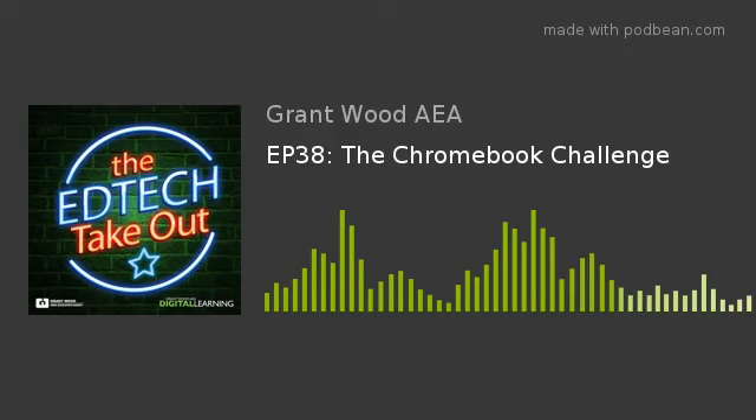Another con: the Chromebook felt a little slower than her Mac. Opening a Slides presentation took longer, and with lots of tabs open it slowed down. She's comparing a $350 Chromebook to a four-digit MacBook Pro. Screen size was also small at about 11.6 inches compared to the 13-inch MacBook.